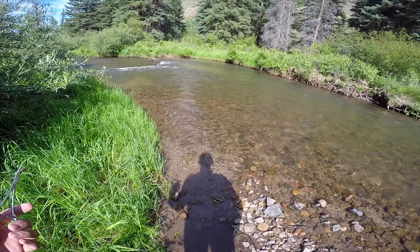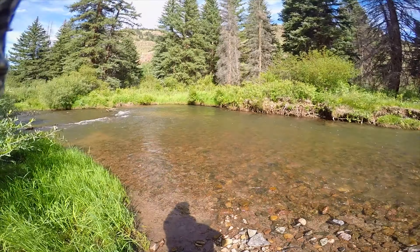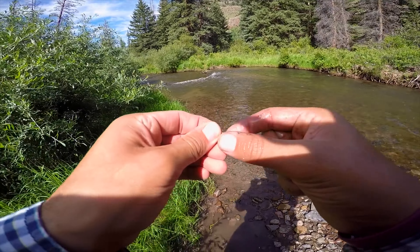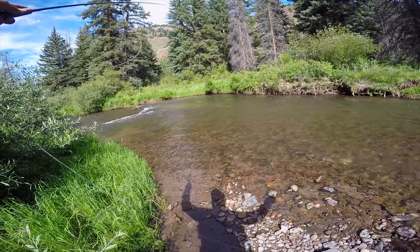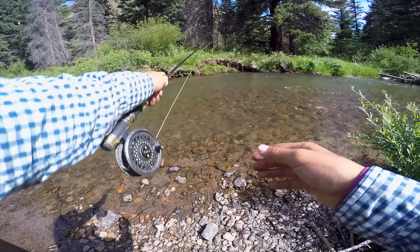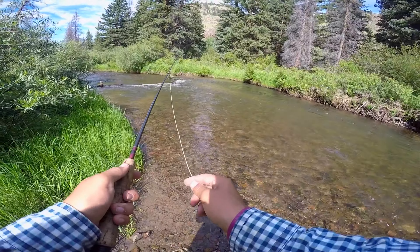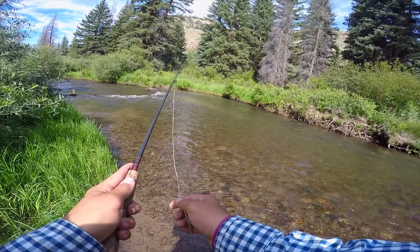Mostly brown trout this day, but some cutthroat and some brookies as well — but mostly German browns in this stream. This took about 30 minutes to an hour to hike back into, plus the drive to get back there off the highway — it was pretty far back in there. I never really see anybody back in this stream, which is nice. That's why I love this type of fishing. You can go to the South Platte in Colorado or another bigger river and you're rubbing shoulders with guys, but this is my type of fishing — nothing like being on these small streams with no one else around.